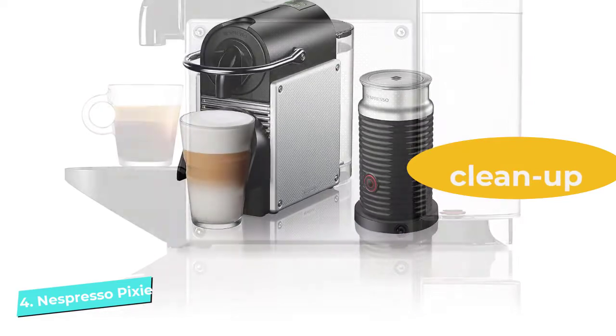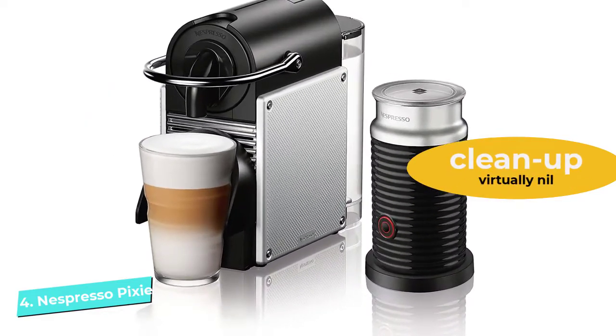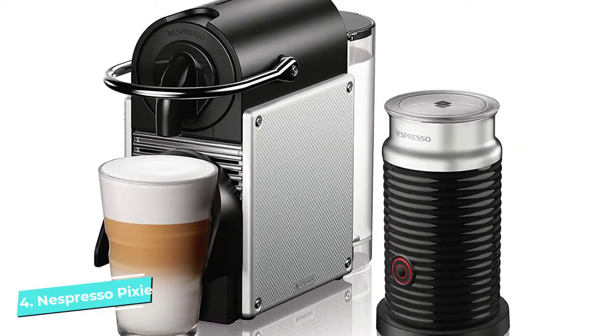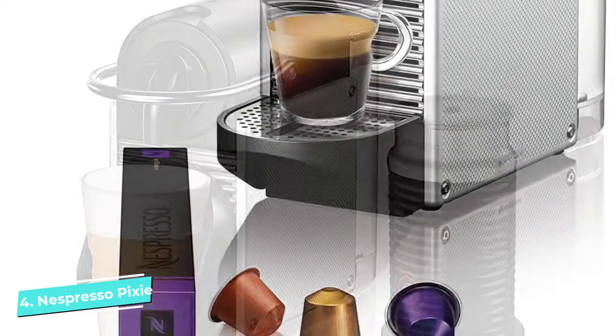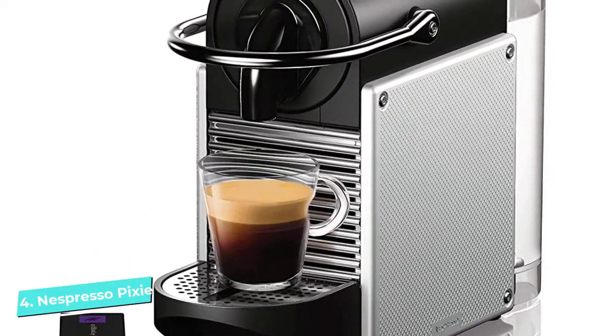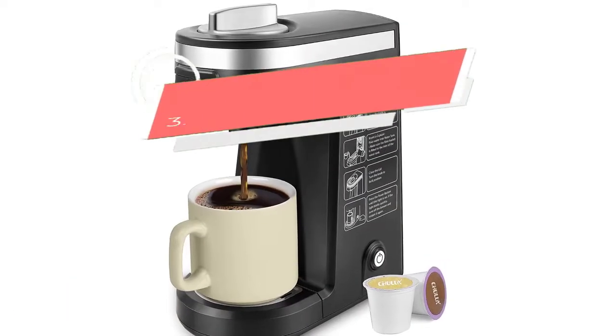A surprisingly large 24-ounce water tank means you can pull 16 shots without a refill, and a red light alerts you when it's running low. After brewing, this machine automatically ejects the used capsules into the waste bin, so cleanup is virtually nil. Plus, it powers down automatically in nine minutes.